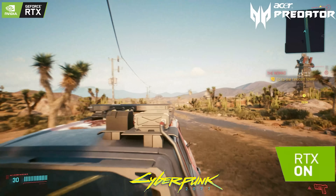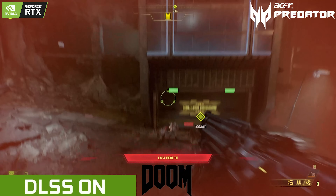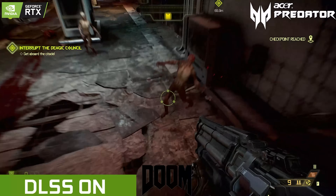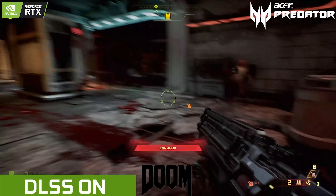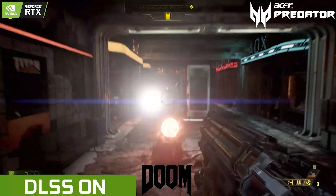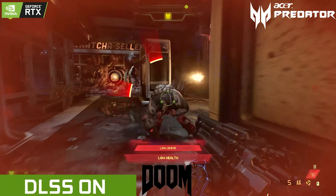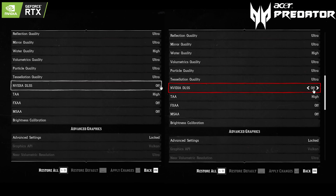Another new feature of RTX GPUs is DLSS — Deep Learning Super Sampling — which boosts your frame rate. First introduced in the Turing architecture, it leverages a deep neural network to extract multi-dimensional features of the rendered scene, intelligently combining detail from multiple frames using a reduced input sample to construct a high-quality final image comparable to native resolution. The Tensor cores allow DLSS to speed up your games while providing comparable — sometimes even more detailed — images.